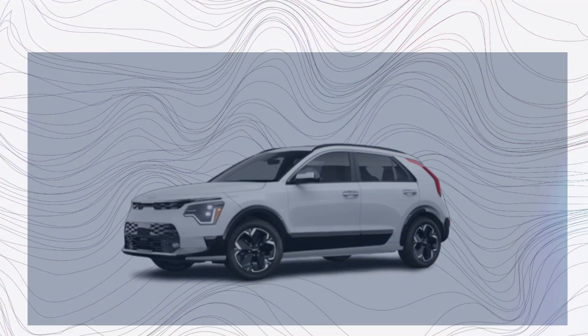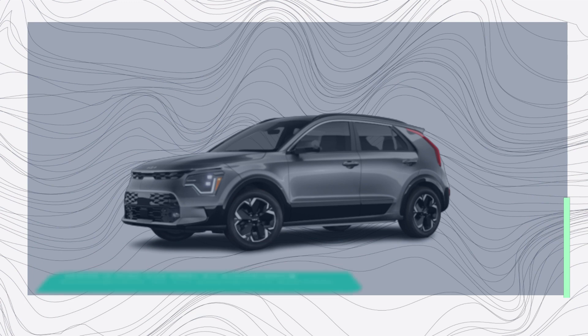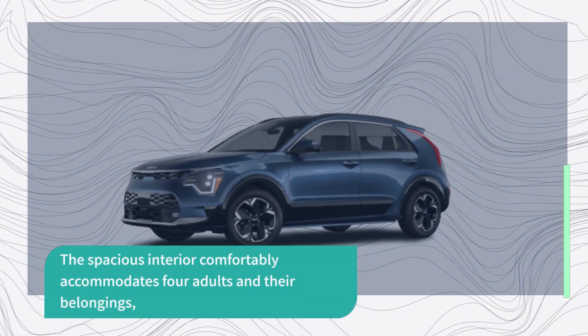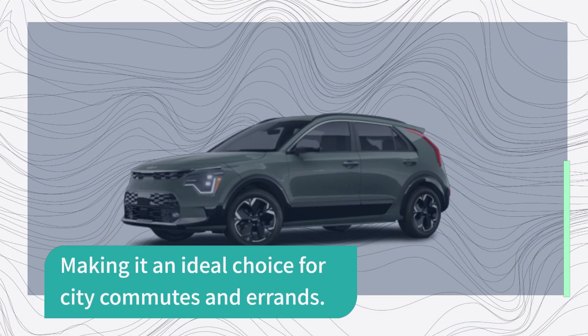The Niro EV excels in its role as a practical and efficient daily driver. While it may not offer an exhilarating performance, its 201 horsepower provides enough power for everyday use. The spacious interior comfortably accommodates four adults and their belongings, making it an ideal choice for city commutes and errands.